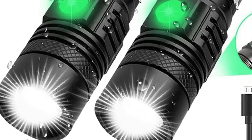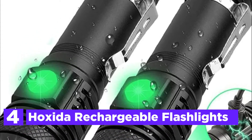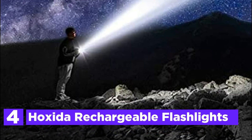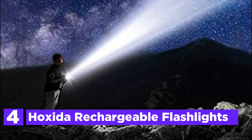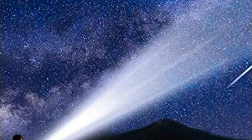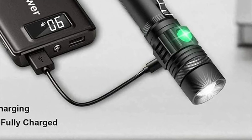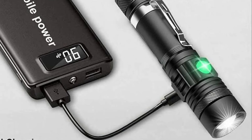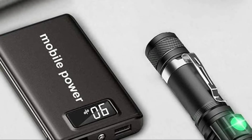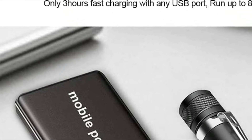Here is item number 4, the Hoxida Rechargeable Flashlight. It uses the most recent XMLT6 Super Bright LED with 100,000 or more hours of lifespan, delivering 1200 high lumens of output and 600 feet of powerful light, making it the brightest and most versatile flashlight in its class. The high-capacity rechargeable battery provides up to 8 hours of working time following 3 hours of fast charging.